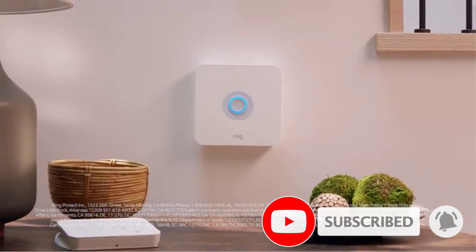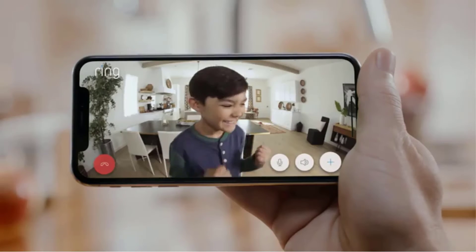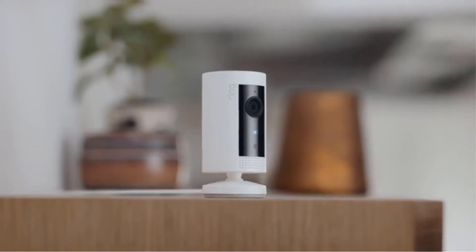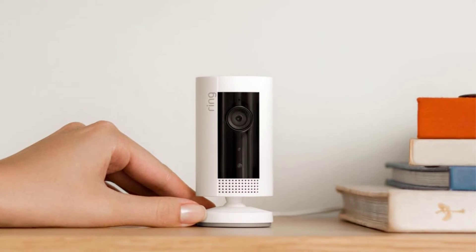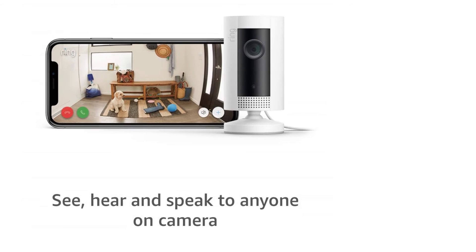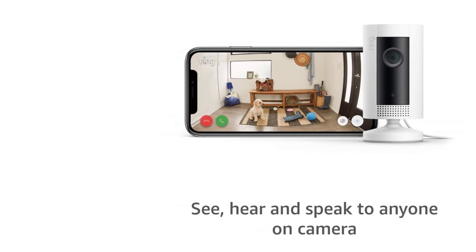Just like the other Ring cameras on our list, this one comes with the Ring app that lets you organize your notifications and access previously recorded videos. You can mount the camera around your home or use the stand to collect video. You can pair this device with Alexa, creating an interactive and efficient way to keep everything secure. Connect your Ring Camera to Wi-Fi to get the best up-to-the-minute updates no matter where you are.